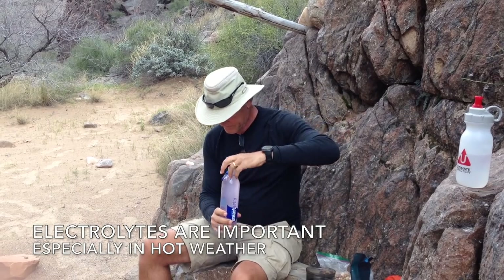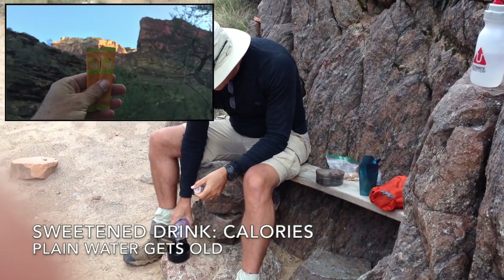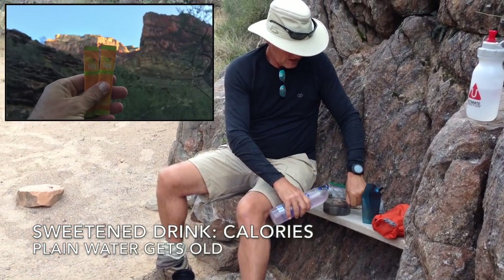Electrolytes like Gatorade are essential, especially in hot weather. You'll be drinking a lot, and plain water gets a little old, so a sweetened drink encourages good hydration.